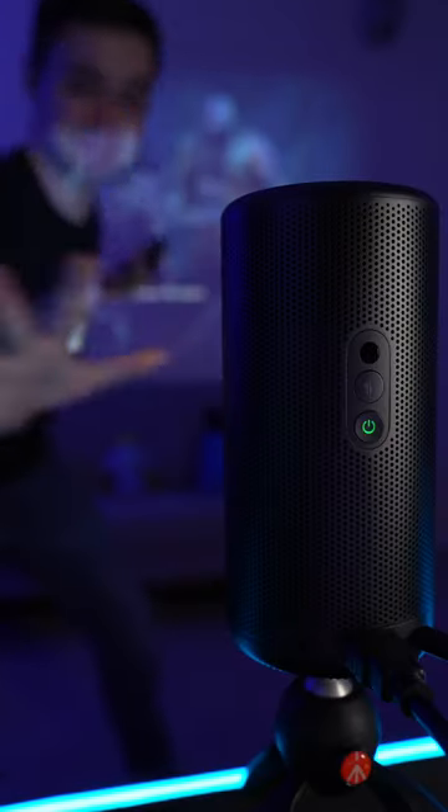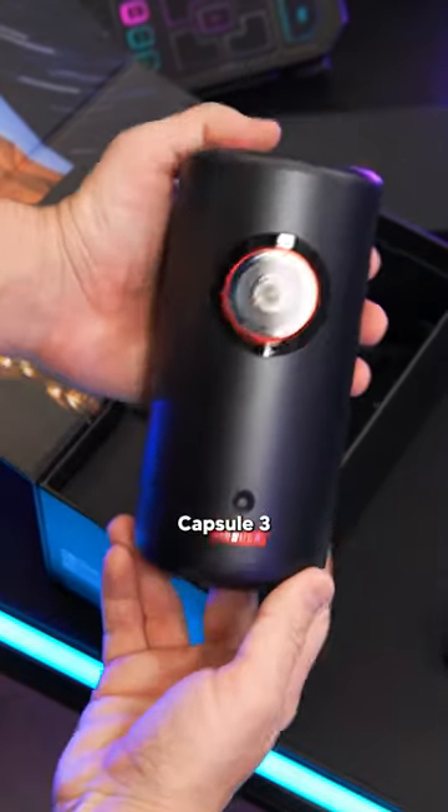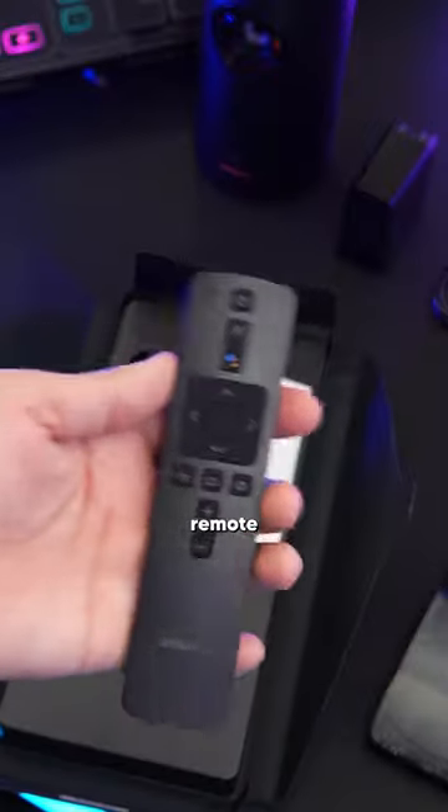This is the first projector I've ever owned and I'm completely blown away. This is the Nebula Capsule 3 laser projector. It's rechargeable, it can last up to two and a half hours off a single charge, or it can be plugged in to be used for hours on end. It also comes with a remote, pair of batteries, and a quick start guide.